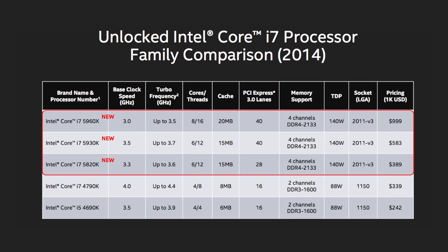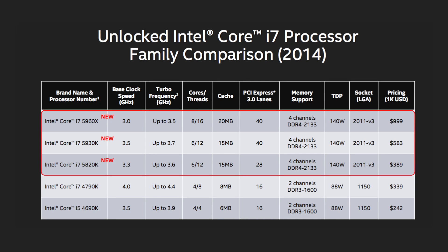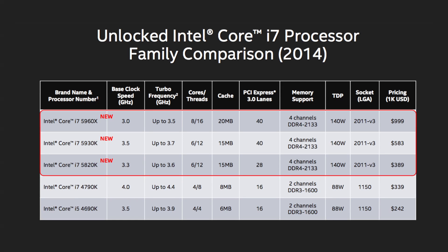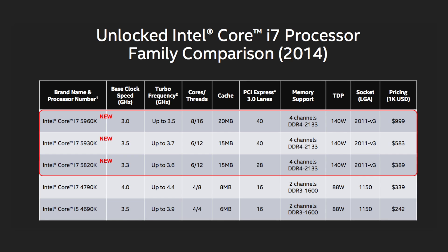First up, we have the entry-level Intel Core i7-5820K. This features six cores and 12 threads, a 3.3 GHz base clock and 3.6 GHz Turbo Boost, 15MB of cache, 28 PCIe lanes, and retails at about $389 US.